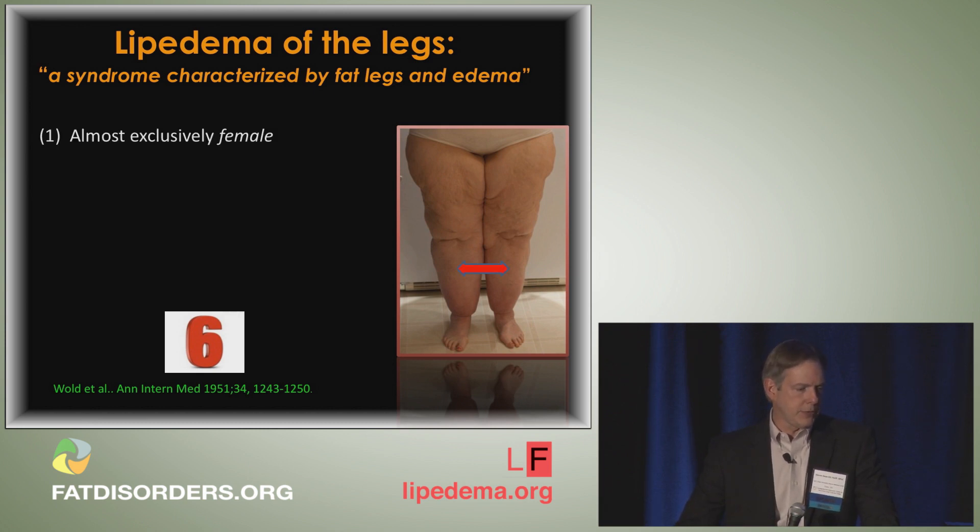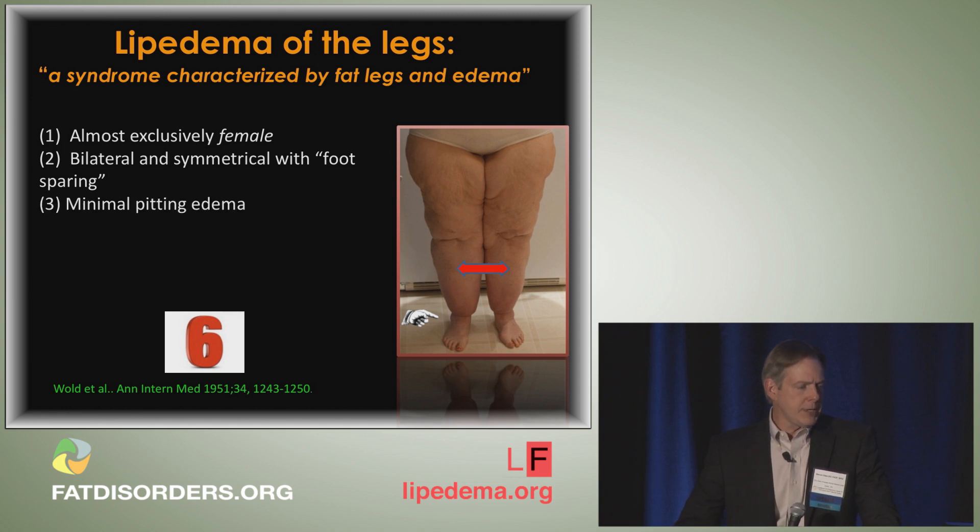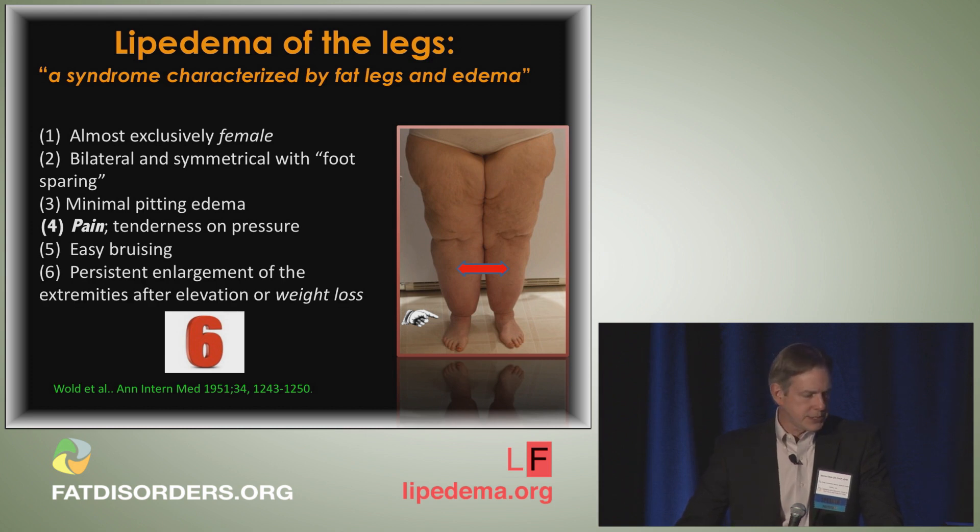The six cardinal features are: number one, almost exclusively female; number two, the swelling is bilateral and symmetrical with sparing of the foot; an element of minimal pitting or dependent edema at the end of the day, typically around the ankles and bottom of the calves; pain — Dr. Herbs has shown 90% of patients have significant pain; tenderness; easy bruising; and finally persistent enlargement of the extremities after elevation or even weight loss, leading to the adage 'you can't starve lipoedema.'